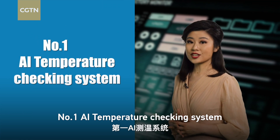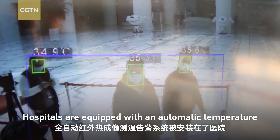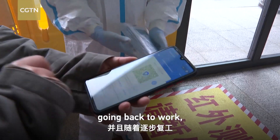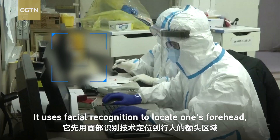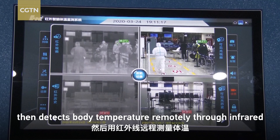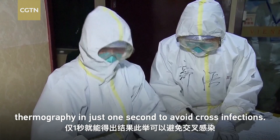Number one: AI temperature checking system. Hospitals are equipped with an automatic temperature warning system. And with people in China gradually going back to work, AI temperature checking is also being used in public places like subways and office buildings. It uses facial recognition to locate one's forehead, then detects body temperature remotely through infrared thermography in just one second, to avoid cross infections.